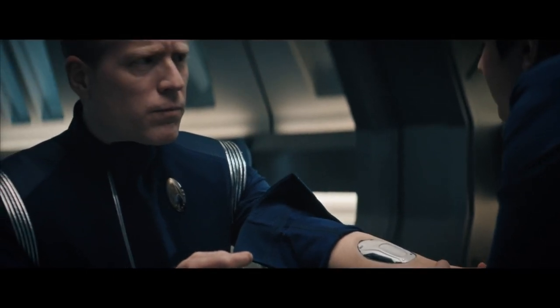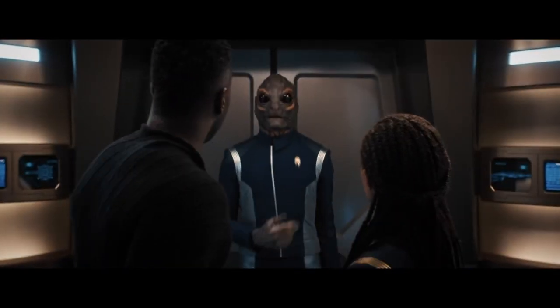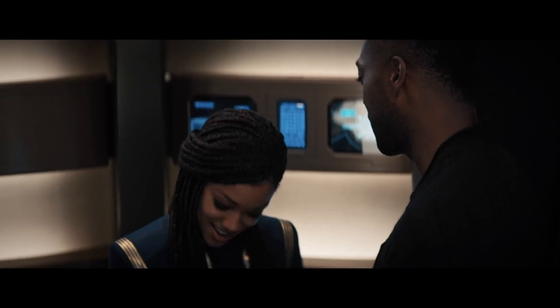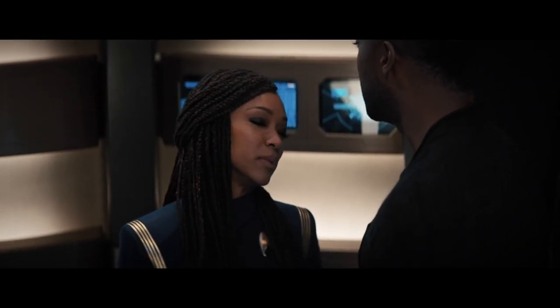Adira says she can help Stamets with his arms. Burnham goes to sickbay and sees that Ren is going to survive, and then as she's about to meet the figurative firing squad, she and Book talk and have a heart-to-heart in the turbolift. Before they have a nice moment, they get interrupted by the third instance of Linus's running joke about accidentally teleporting to the wrong location.